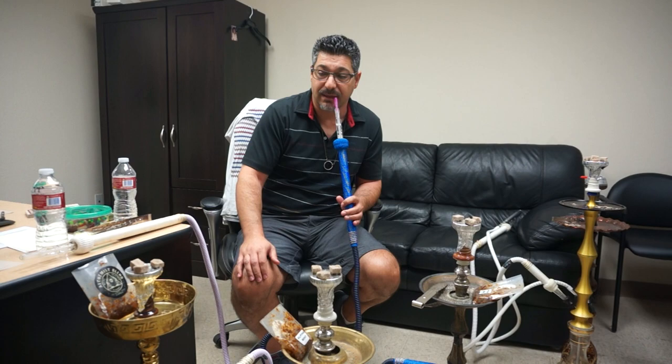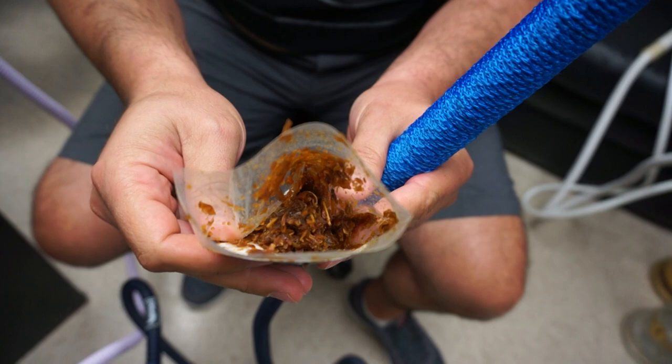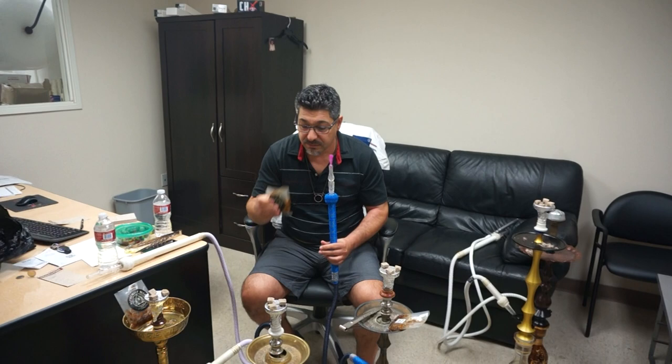Let's get a look at the cut here. It's a medium brown. I like the cut — it was easy to pack. You just fluff it in there. Smells great.